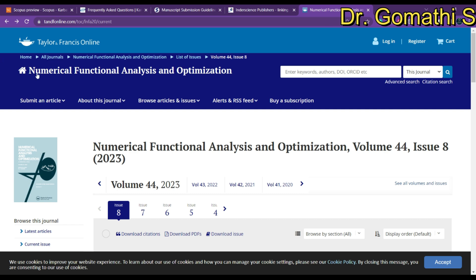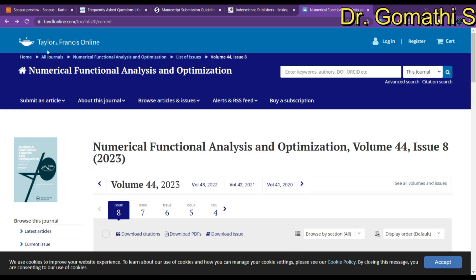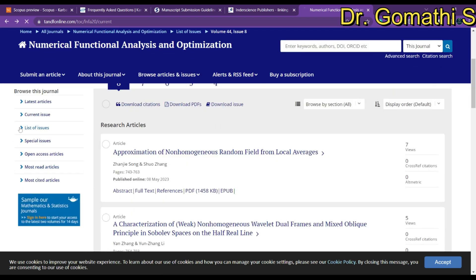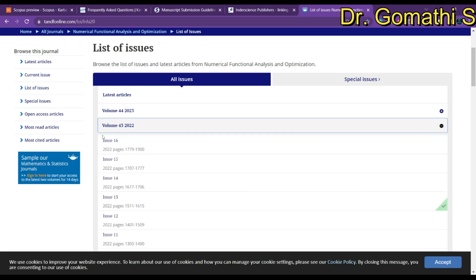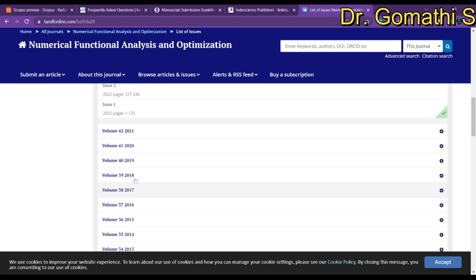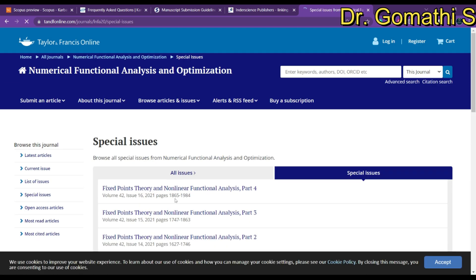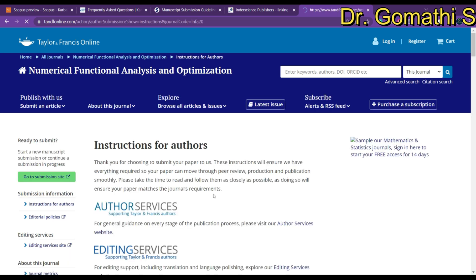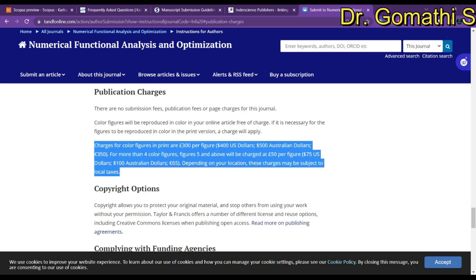The last journal we will discuss is Numerical Functional Analysis and Optimization, published by Taylor & Francis Online. Looking at the list of all issues, they publish 16 issues per year — that's great news. Special issues may also be available, which you can consider. Checking the instructions to authors for publication charges, there are no submission fee, publication fee, or paid charges for this journal.